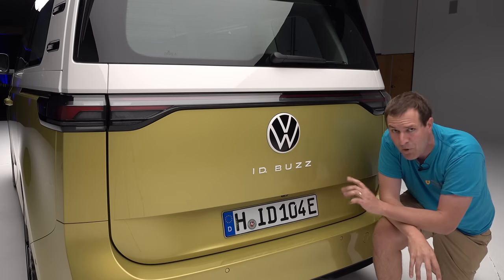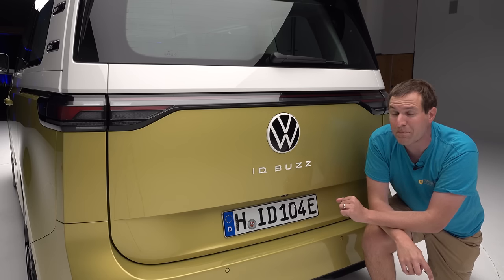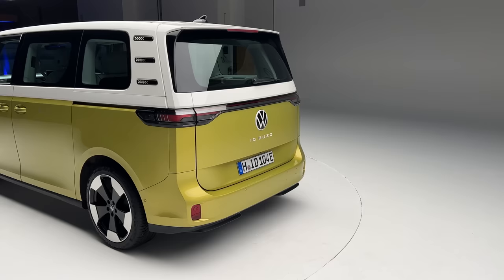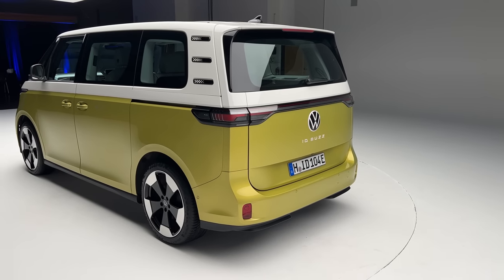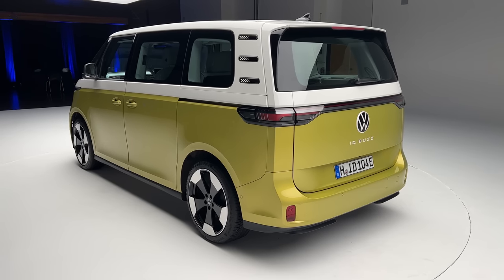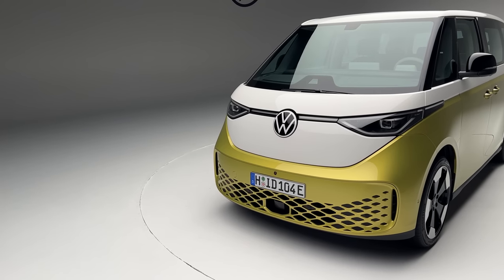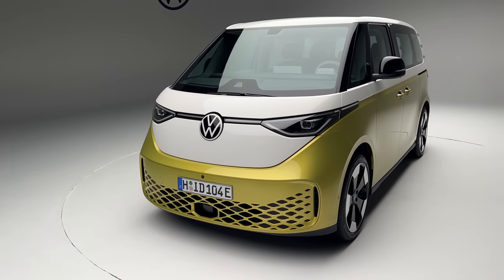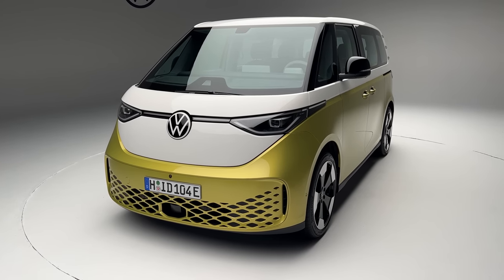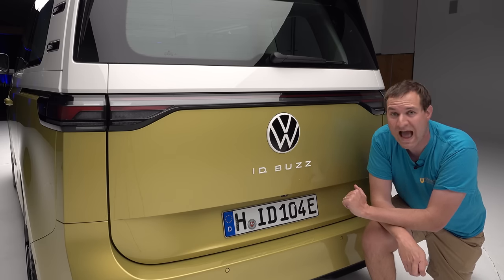200 horsepower isn't a lot of power, and it only maxes out around 90 miles an hour. But this is the European version, and I suspect the North American version will differ. My guess is this powertrain will be the base model in North America, with other models offering more capability. Volkswagen has already confirmed that all-wheel drive will be offered on North American models, meaning a front and rear motor — which will certainly add power.